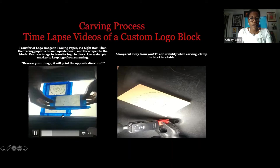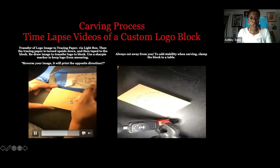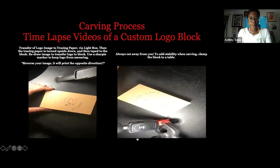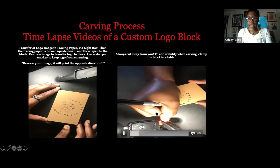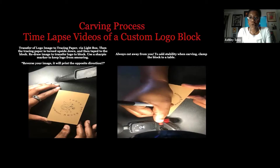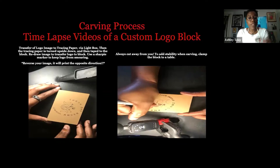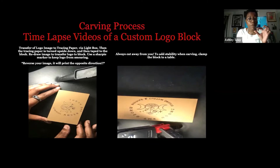Here I have the logo with the tracing paper laid on top. I've already transferred it to the tracing paper and am now transferring it to the block, darkening it with a pencil. Then I'm using a Sharpie marker to create the key — the key shows me what is going to be cut out and what is going to be left. What you leave on the block is the raised surface, and that raised surface is the stamp. So what we're doing here is creating a stamp from scratch.